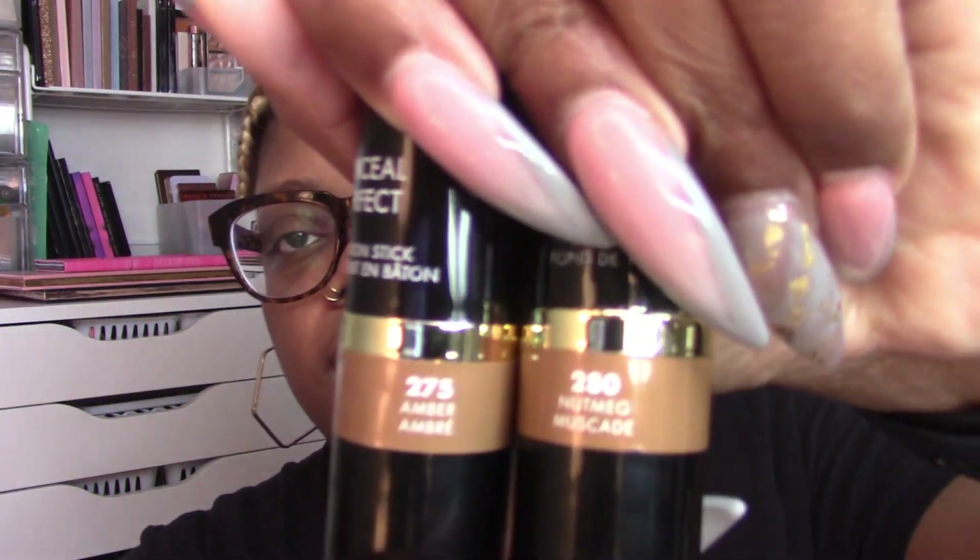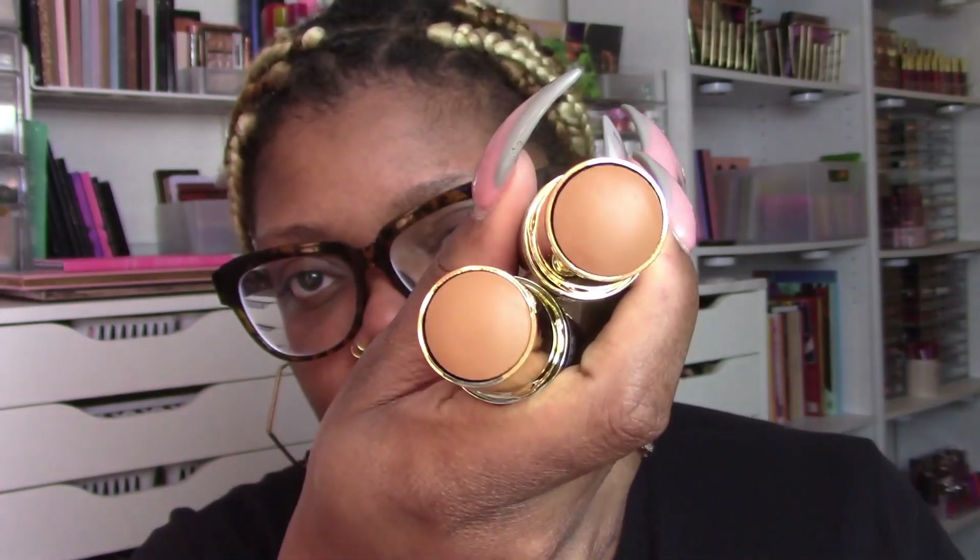Also in Dollar Tree they had the Milani Conceal and Perfect foundation stick. I've never tried this before for sure. This is the Conceal and Perfect foundation stick. I do like the liquid foundation. They had a few different shades but I couldn't open them or anything, so I just guessed. This is 275 Amber and 280 Nutmeg. I did swatch them on my face and I think either one will work, maybe the lighter one in the middle. Because these things are in the Dollar Tree they're more than likely discontinued. Not in a rush to play with them — but it's one of those things where discounted items end up being some of my favorites and then I get mad.